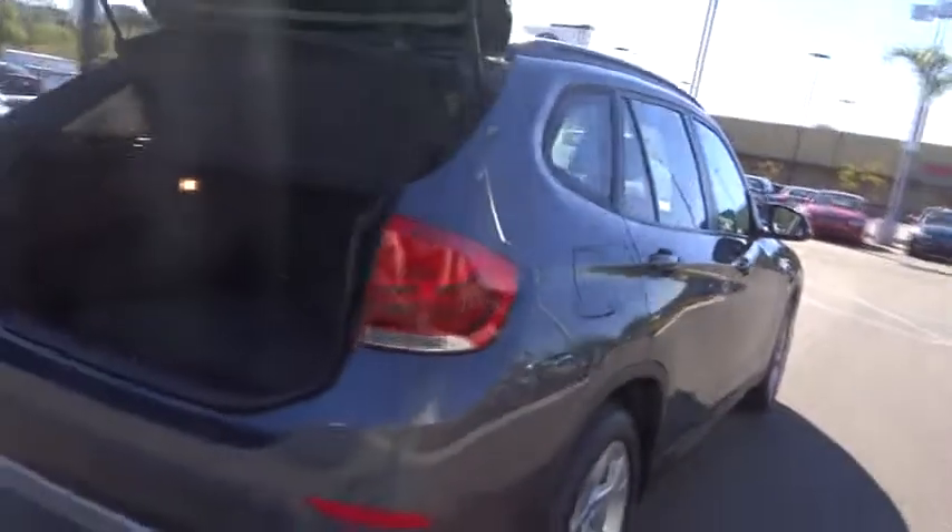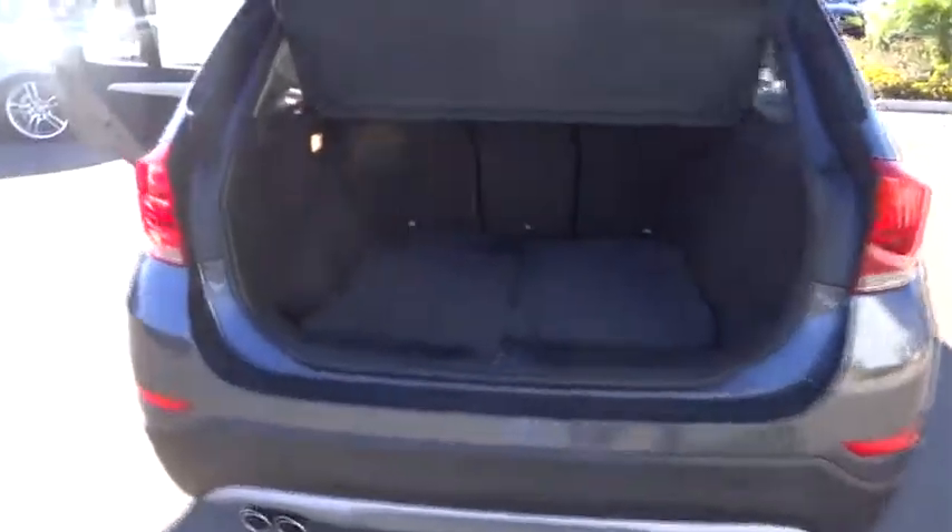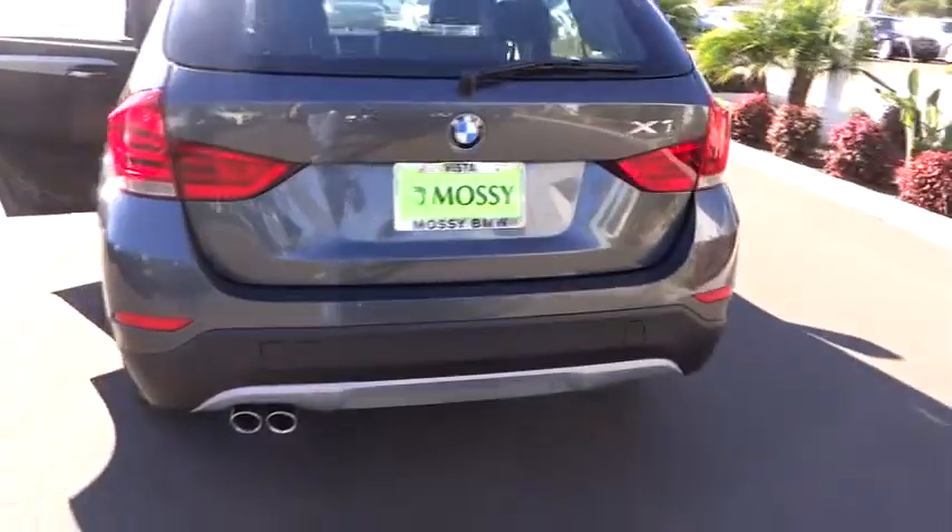Rear defrost, climate control, AM-FM stereo radio, fog lamps, MP3 player, CD player, power windows, security system, power door locks, trip computer, HD radio. This vehicle qualifies for the Carfax buy-back guarantee.